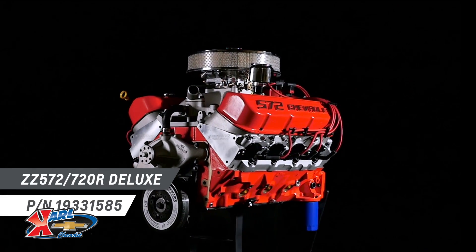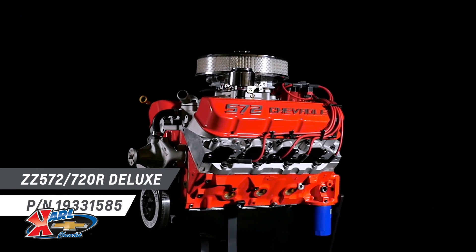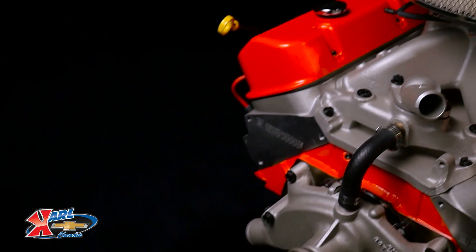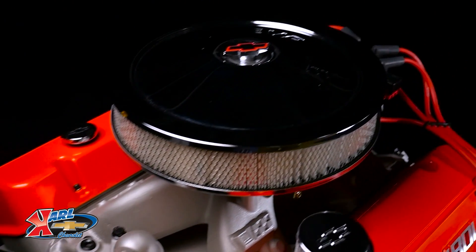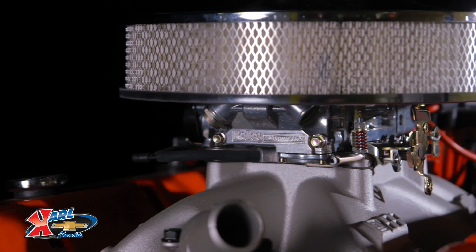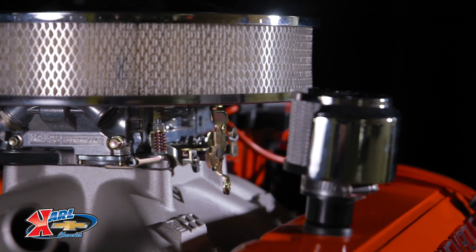Don't wait weeks or months for a custom drag racing engine. The ZZ 572 720R is the king of all race engines and is capable of pulling your bracket racer or heads-up challenger down the drag strip in the 9-second range. We deliver it fully assembled — you simply bolt on the included dominator-style 1090 CFM carburetor along with the starter and fuel pump, not included, and you're ready to go.